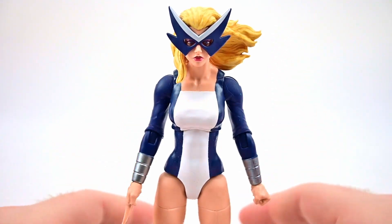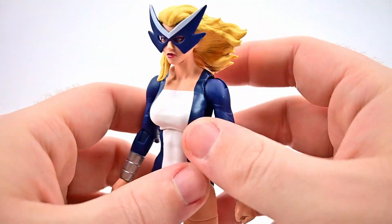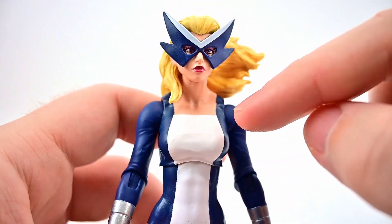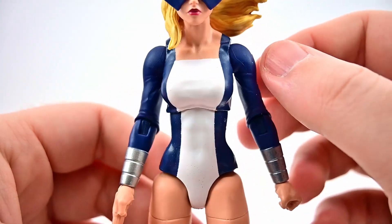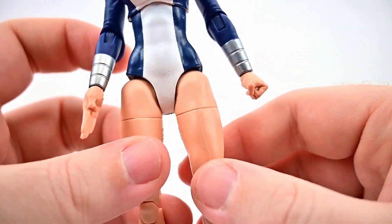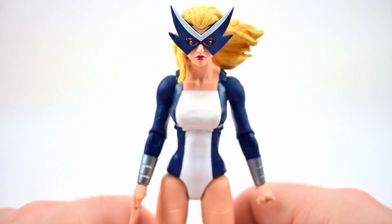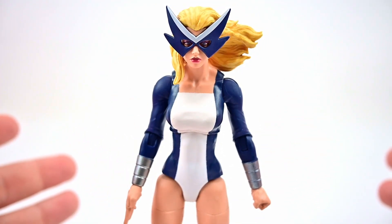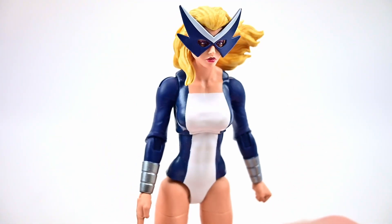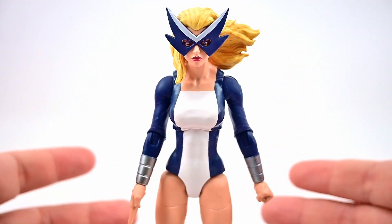Mockingbird looks very classic here — a huge domino mask, white and dark blue costume with material hanging off the back, blonde hair, and shin-high boots with a big cuff and high heel. As for powers, she doesn't have any actual superpowers but is a skilled scientist, spy, acrobat, and martial artist — similar to her husband Hawkeye. The design is a bit cheesy but they pulled it off really well.